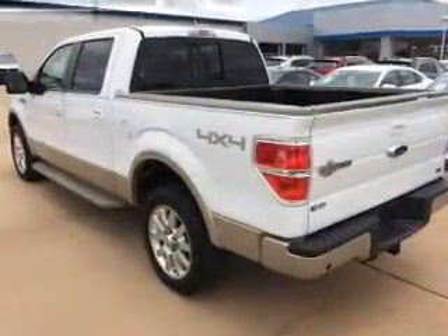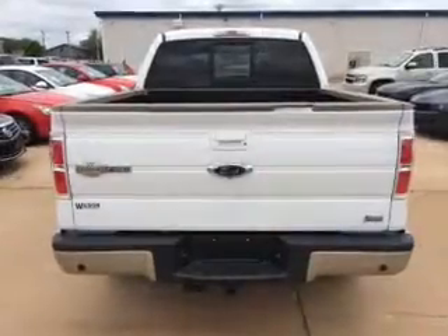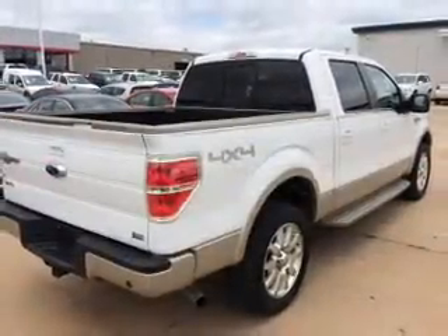Reach your destination effortlessly with GPS navigation. Stand out from the crowd with premium wheels. Treat yourself to a premium sound system, and you will appreciate the safety feature of anti-lock brakes.